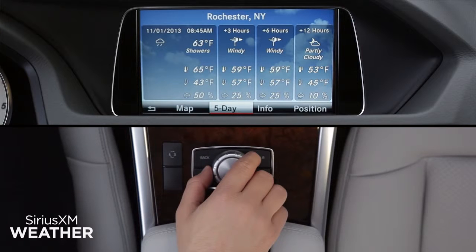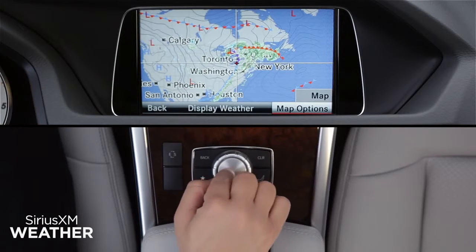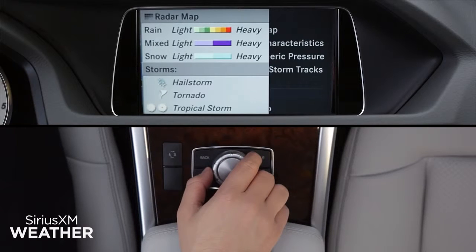As with your local forecast, you can switch between the current conditions and the five-day forecast. At any map location, click on Map Options to select from the weather elements that you'd like shown on the map. Click on Legend to see what each map symbol represents.